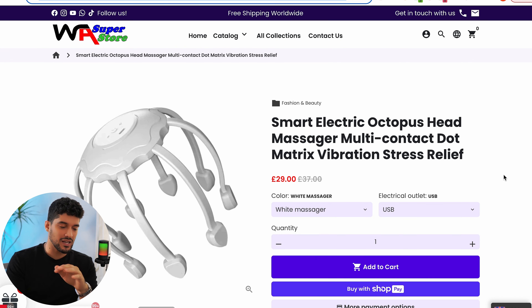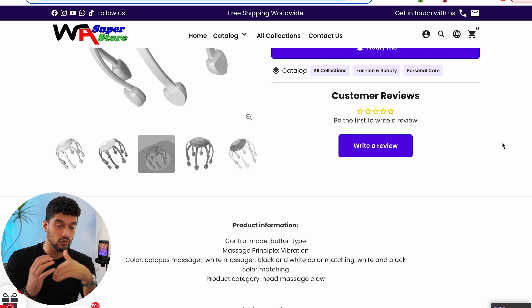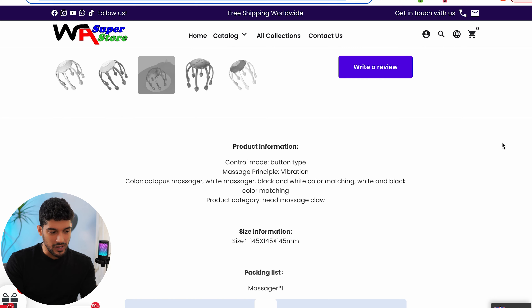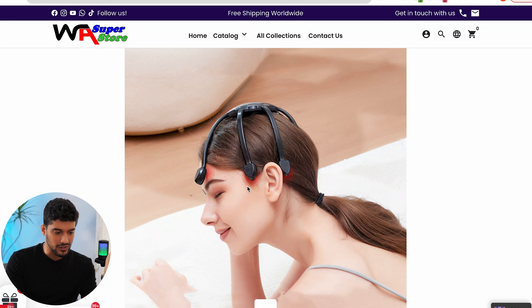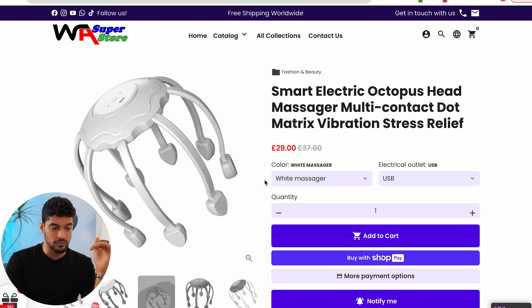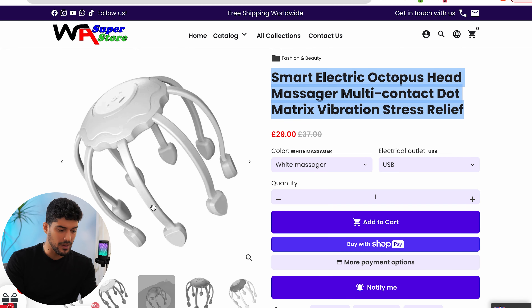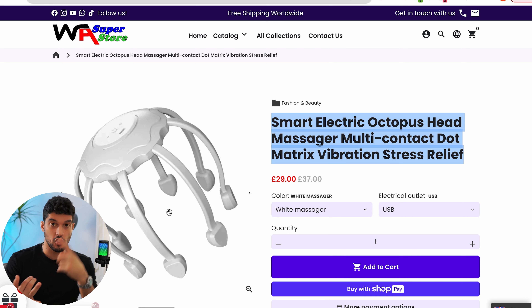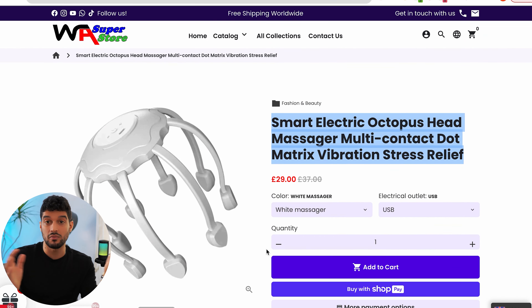Looking at a competitor site selling this product — it was clearly made using the Debeautify theme, which is a brilliant theme, but this person has put no effort in. They've barely changed anything, kept the text very basic, and just copied and pasted everything from AliExpress with no effort on imagery. A lot of people complain that dropshipping is dead, but truthfully it's not that dropshipping is dead — it's that a lot of people just don't put effort into their website or ads and wonder why they don't get sales.